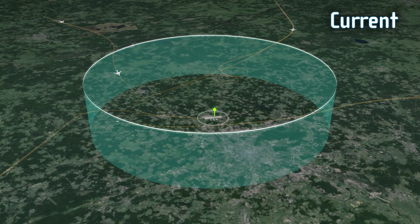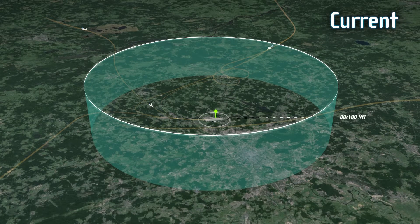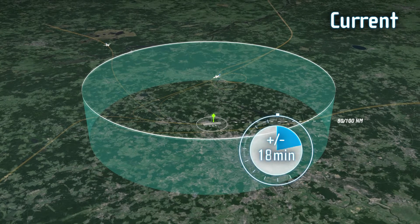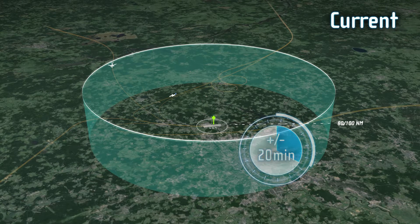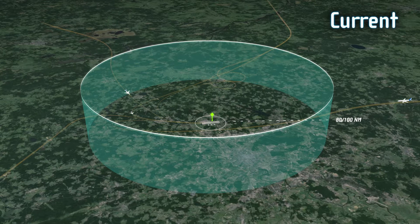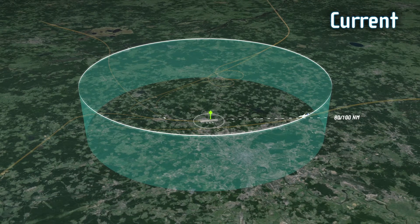Today's arrival management systems only operate out to a distance of about 80 to 100 nautical miles around an airport. This works out to be about 20 minutes flying time before landing. This short window of time limits the number of possible corrective actions, and there may still be holdings if the calculated times cannot be met otherwise.